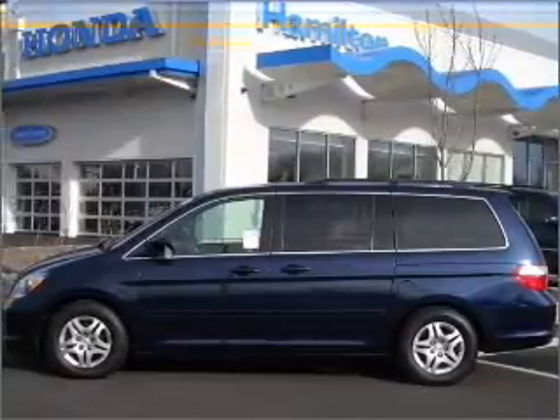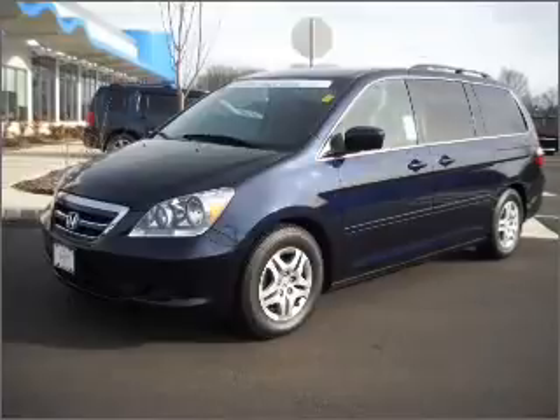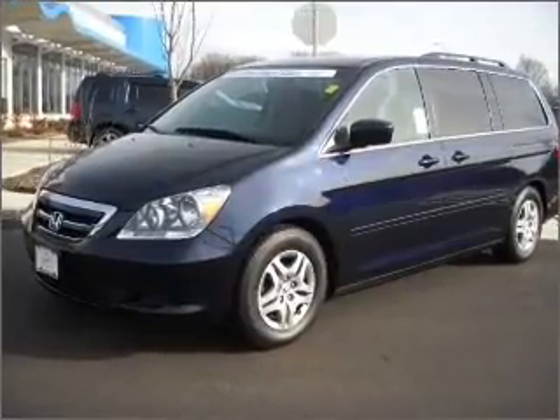Whether heading out on tour, or hauling the kids to soccer, this 2007 Honda Odyssey X-Mini Van 40 is the vehicle you need.